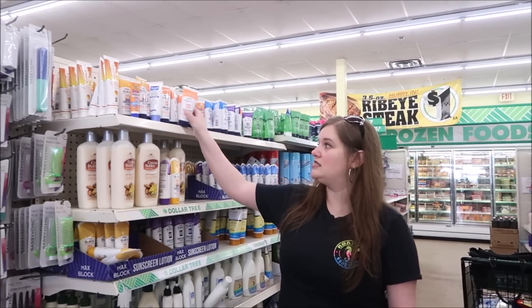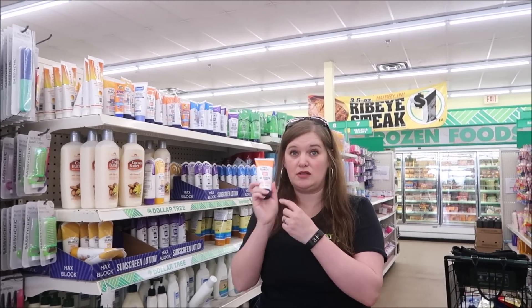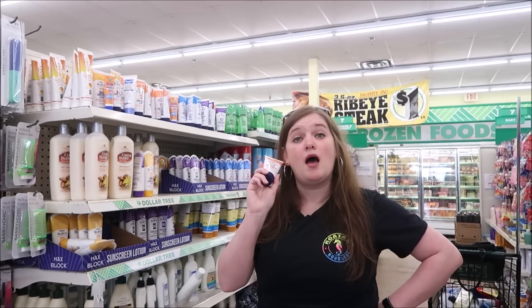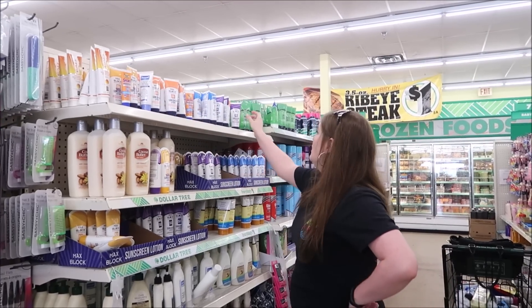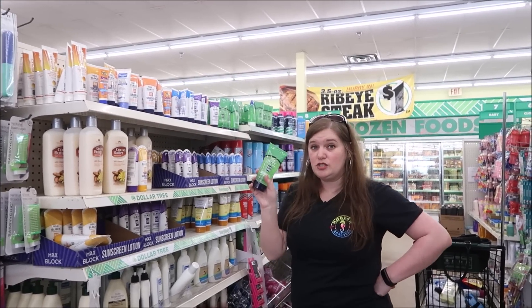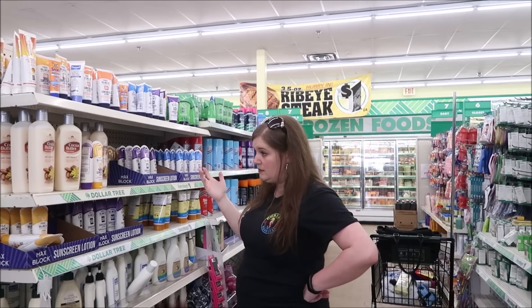We also have these small bottles of sunscreen. These are three ounces, so they're small enough if you're flying to bring because it's under four ounces. They've got SPF 30, they've got SPF 50, they've got soothing aloe gel. So if you do get a sunburn, they have that as well - and it's always a possibility.